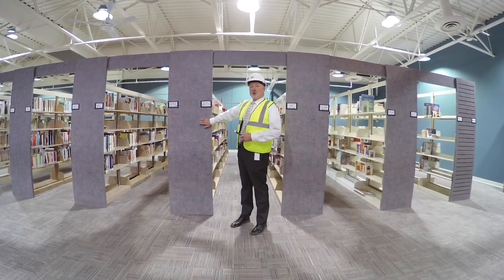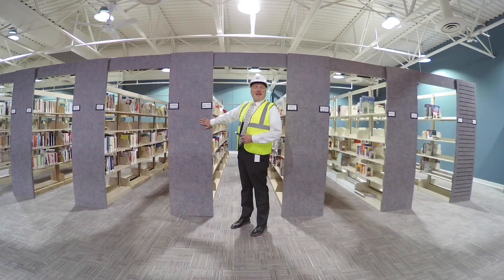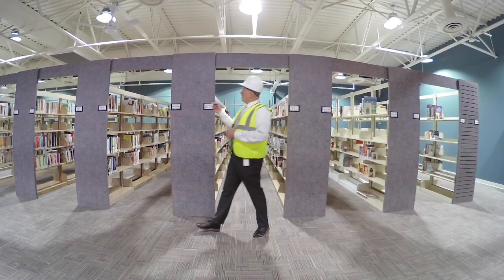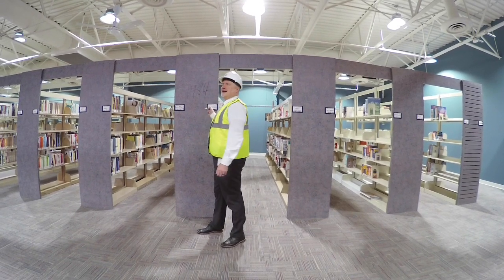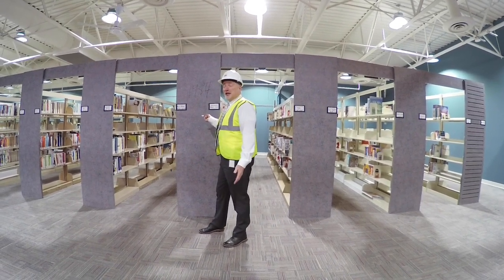We're gonna do all new shelving here. Let's have a little contest — how old do you think this shelving is? Chill out library lady, you're getting brand new shelving.